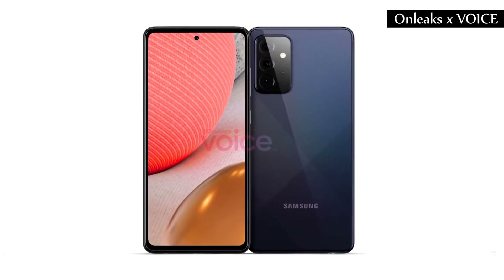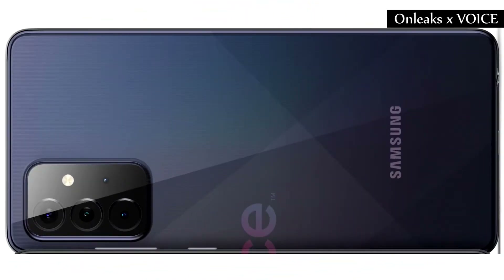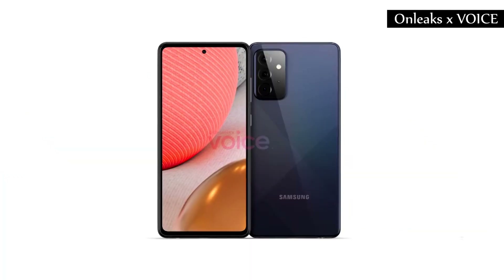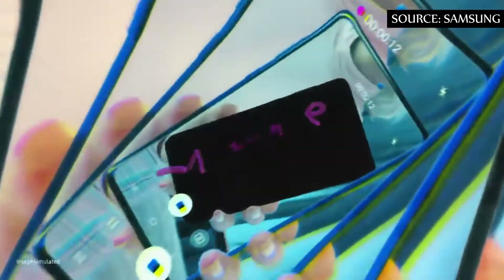The device is expected to have the dimensions of 165mm length, 77.4mm width, with 8.1mm of thickness. With that, the screen would reach a good 6.7 inches. A feature of this model is that it offers a large screen to the user.